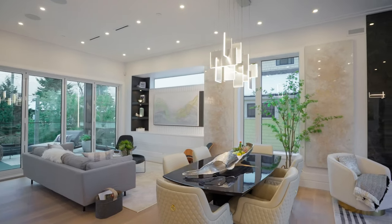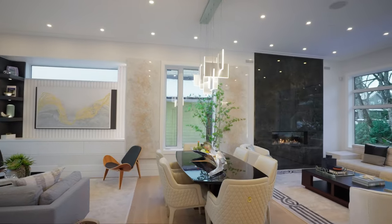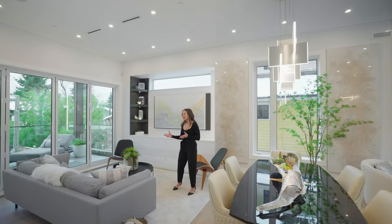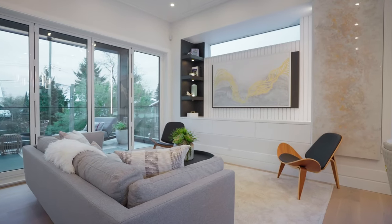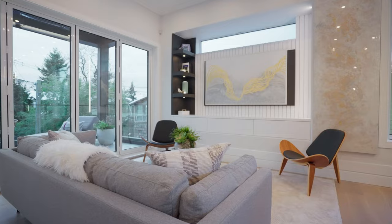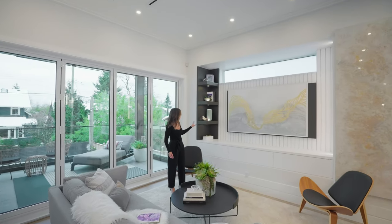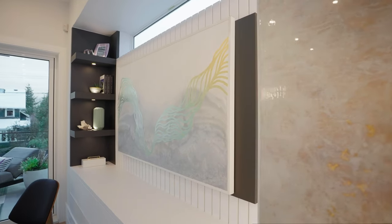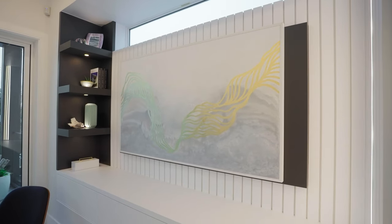We have cozy seating here for six people, another window for more light, a beautiful pendant, and then a secondary seating living room — it could be a flex space. If you wanted to make it all dining area you could also do that. And then we have this lovely custom cabinetry and woodwork. I just wanted to point out that right now there's artwork on the wall but it is actually all set up to have a television on that wall there.